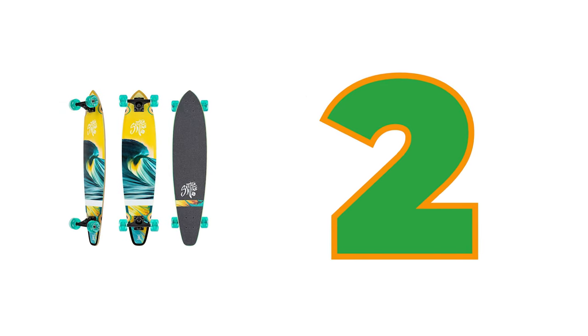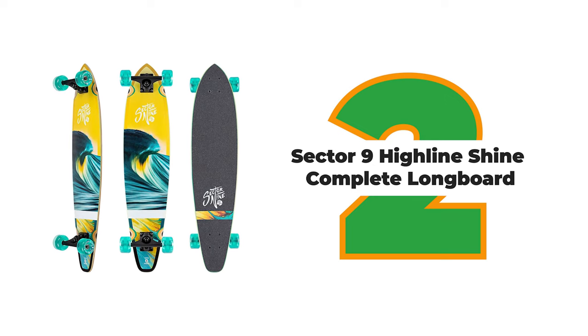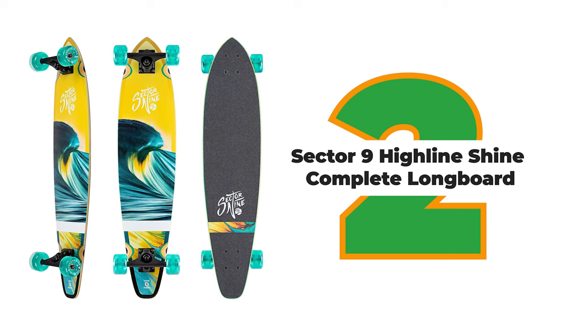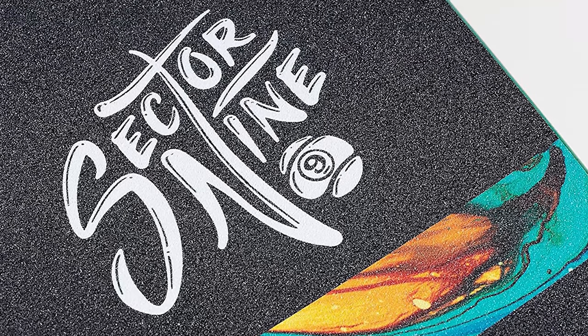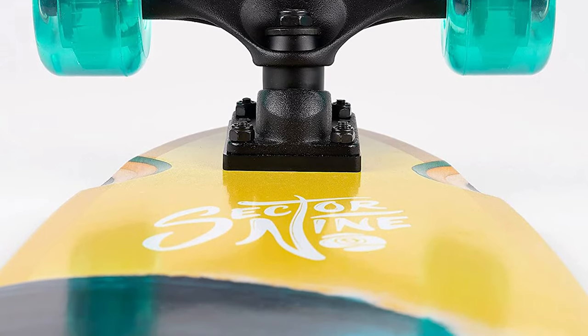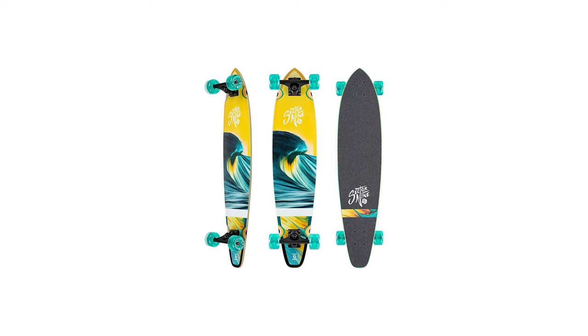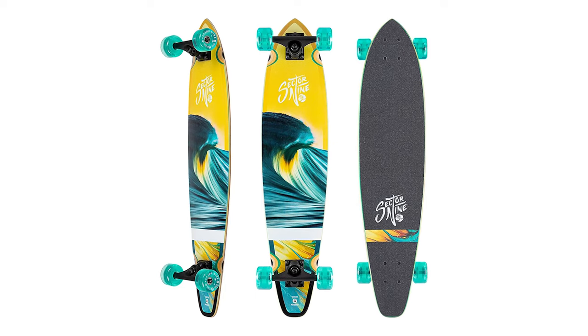Number 2: Sector 9 Highline Shine Complete Longboard. Longboarding is a sport for all ages. Its unique design and performance make it an ideal choice for almost anyone, offering hours of fun on the boardwalk or in a park, on pavement, or across dunes. The Highline Shine Complete Longboard from Sector 9 has everything you need to get started on this great sport.